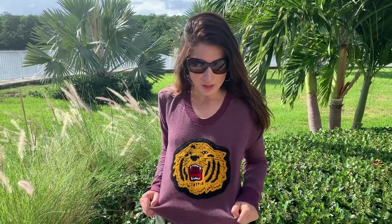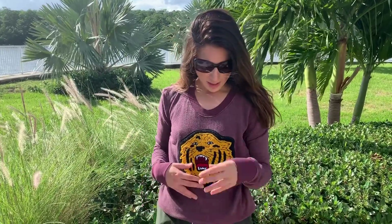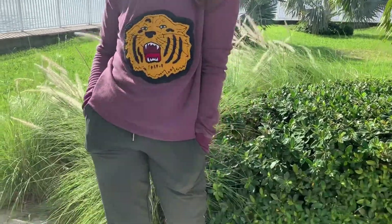For this last look I want to show you, I paired a really lightweight sweatshirt from Urban Outfitters — it has a really nice print to it, I got it on sale, and it's just a very lightweight fit — with that same pair of jogger pants from Urban Outfitters.